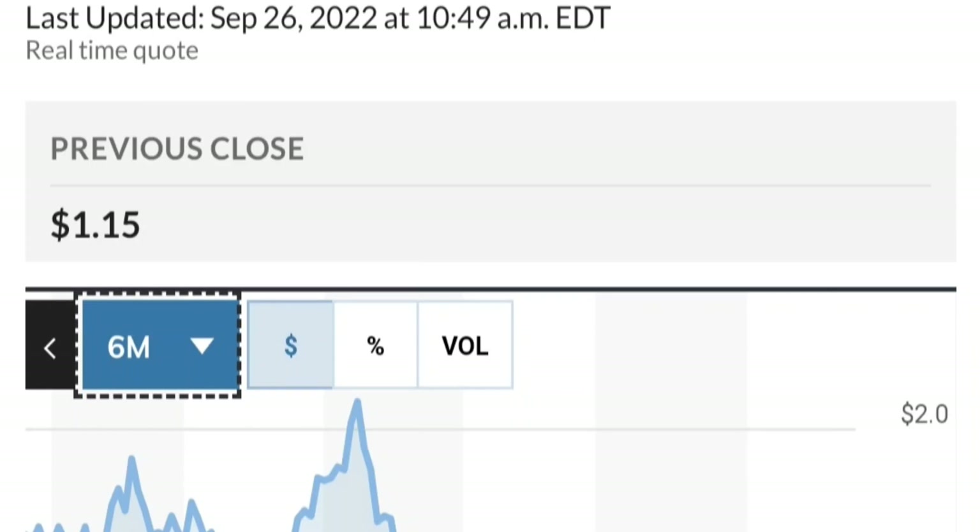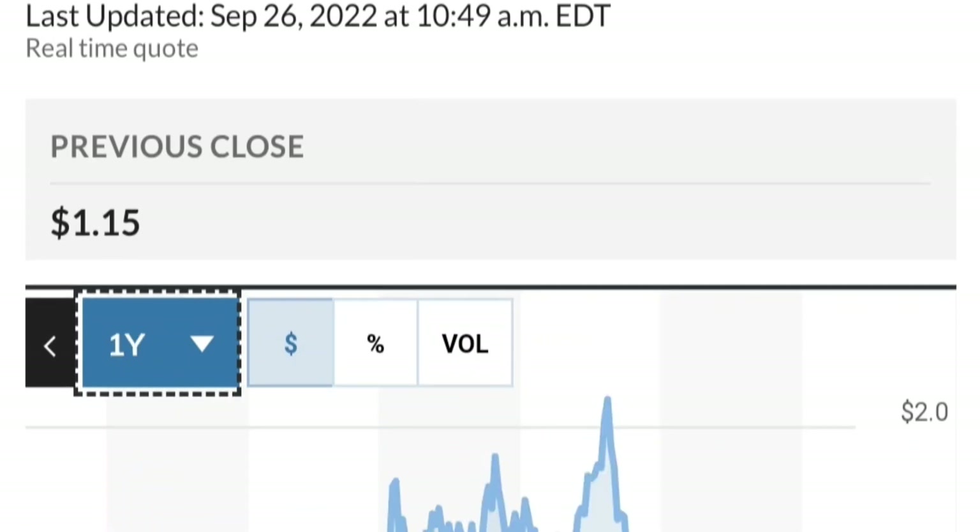If you are in the position, just make sure it does not go below 1.47. We want to see it hold above the 50 and 200 moving averages. That's a quick trade analysis on GTE.